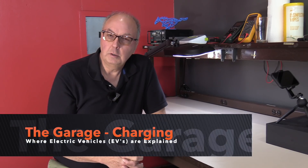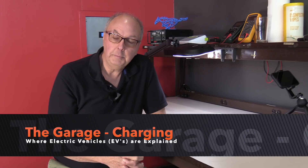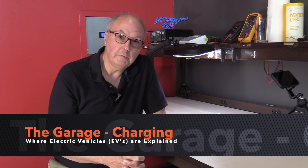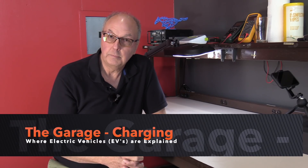Hello and welcome to the garage. In this video we are going to discuss the options for charging and exactly how long each kind of charging option will take to charge your electric vehicle. I'm hoping the information I'm going to supply today will be helpful in you either purchasing an electric vehicle or charging your electric vehicle.